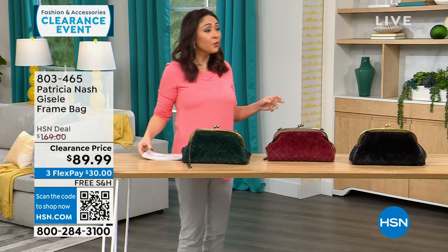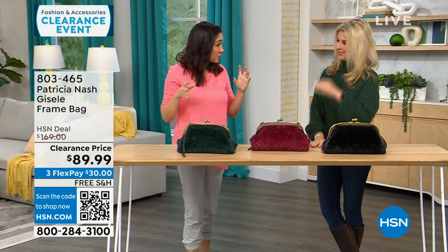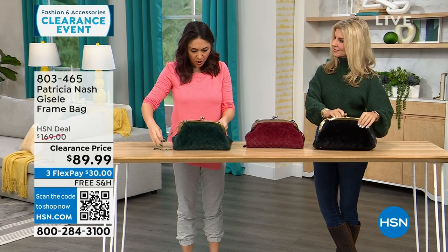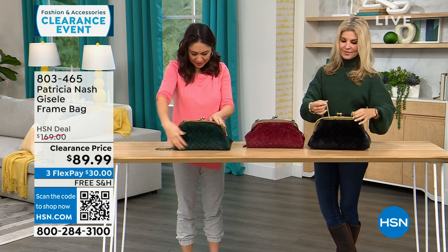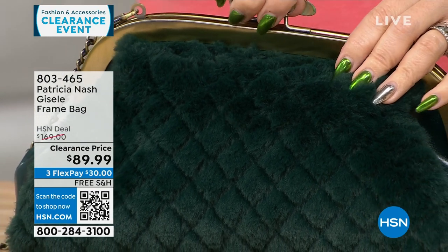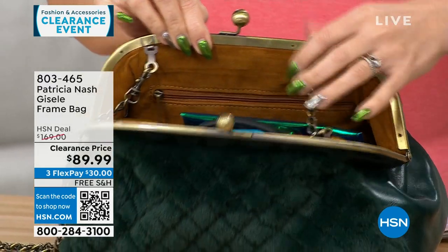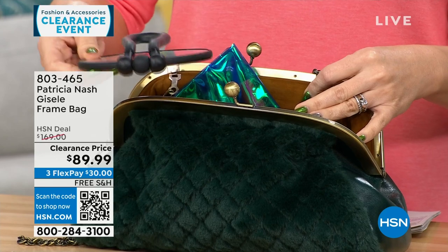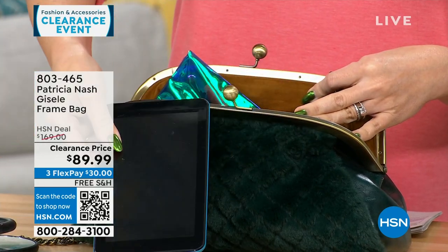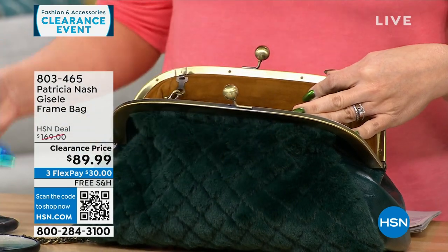We're going to go purse shopping with Faith Marlowe. I love this first one — it's different, it's got a lot of interest. The dimensions are about 13 inches by 7 inches, so medium. This frame-type bag is where it all started for Patricia — it's so beautiful and vintage-looking. One side is all genuine leather, or you can flip it and have that faux fur that feels like mink, so soft.